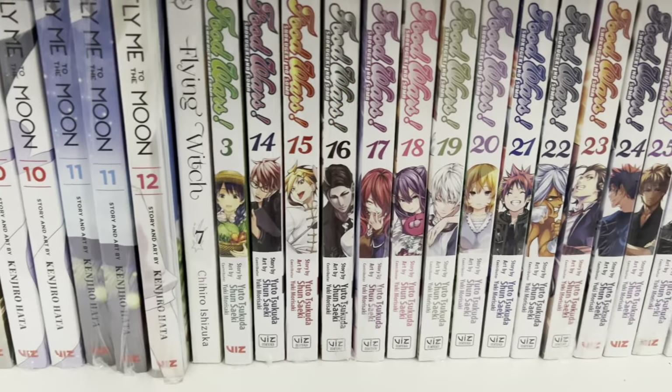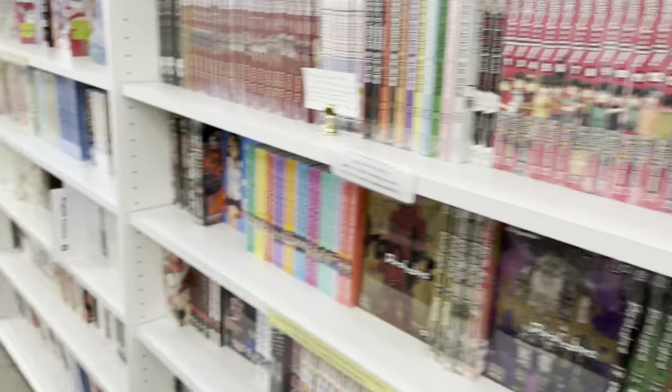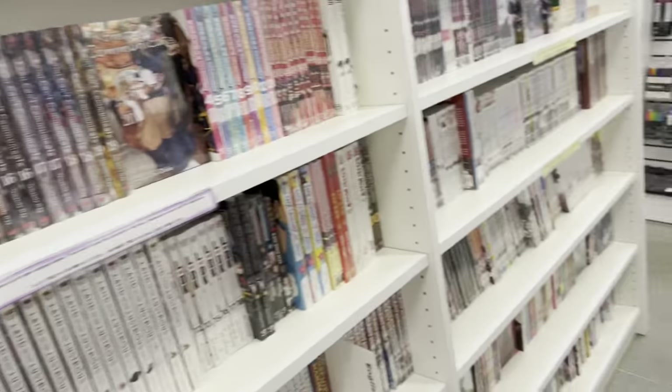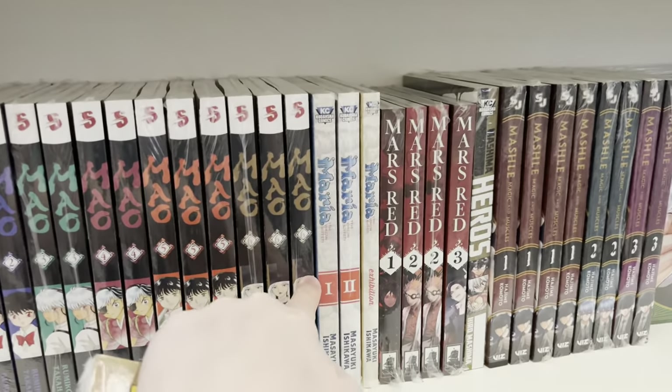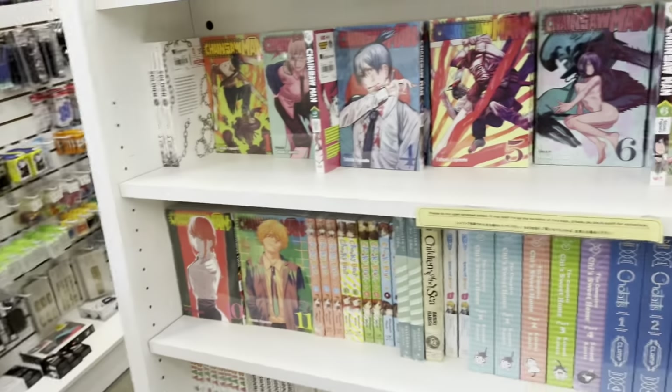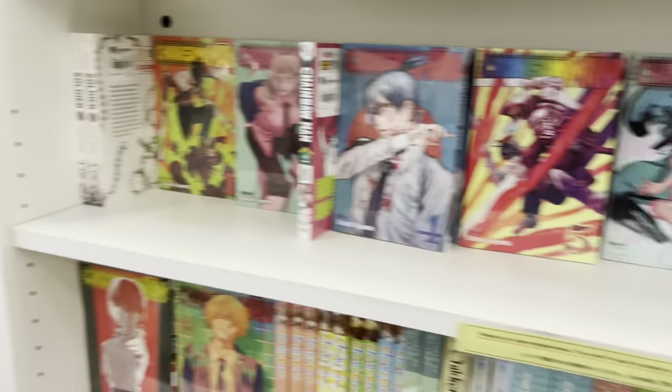Here we have Fire Force and Food Wars. Sadly they did not have volume two, which was the volume I was looking for — I don't know why, but it's hard to find the earlier volumes. Here they had Mao; they do not have the new release volume seven, but I will find it.